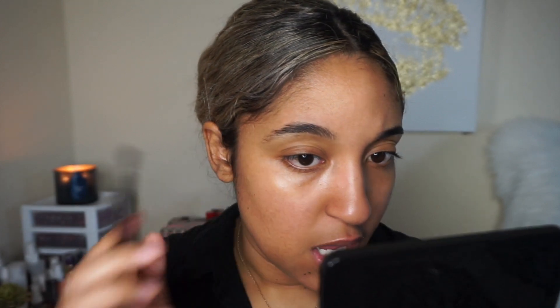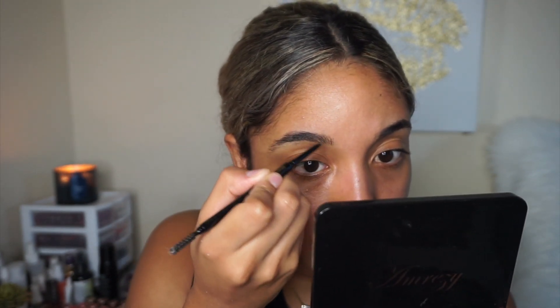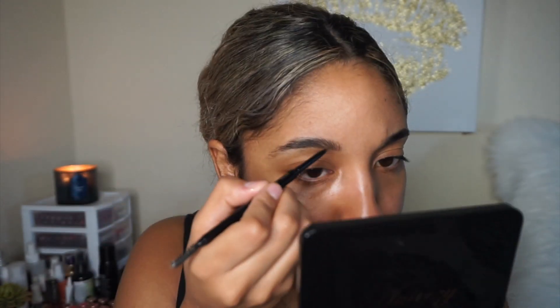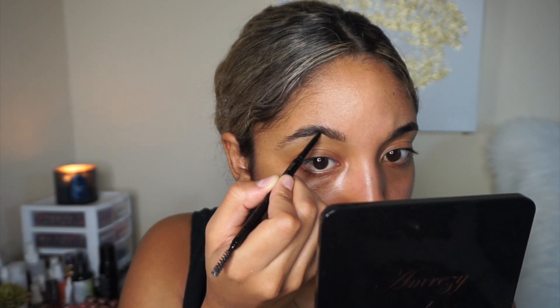I just grabbed everything I think I'll need to recreate this look. Since it's just the eyes in the picture, I was thinking of only doing the eye, but I feel like I should just do the whole thing. In the picture she has pretty fluffy eyebrows, so I'm going to comb up my brows and take the LA Girl Shady Slim brow pencil in medium brown and create hair-like strokes.